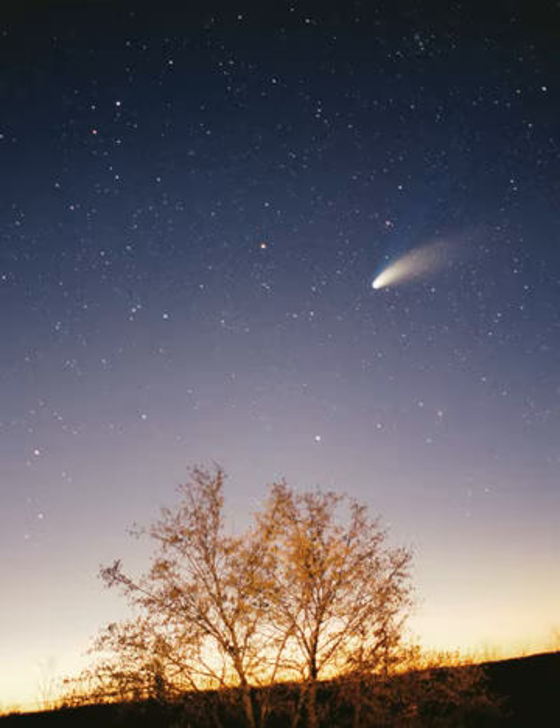Comets are small solar system bodies, typically only a few kilometers across, composed largely of volatile ices. They have highly eccentric orbits, generally a perihelion within the orbits of the inner planets and an aphelion far beyond Pluto. When a comet enters the inner solar system, its proximity to the Sun causes its icy surface to sublimate and ionize, creating a coma—a long tail of gas and dust often visible to the naked eye.